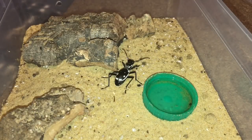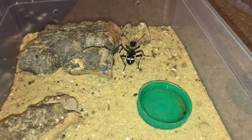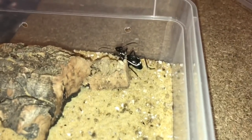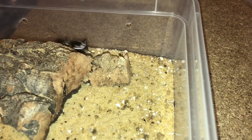Ladies and gentlemen, there is my only Egyptian predatory beetle left in my collection, doing perfectly fine. As you can see, it's a little bit bigger than the other one. While we're here, let's just get a small mealworm and give it a feed.